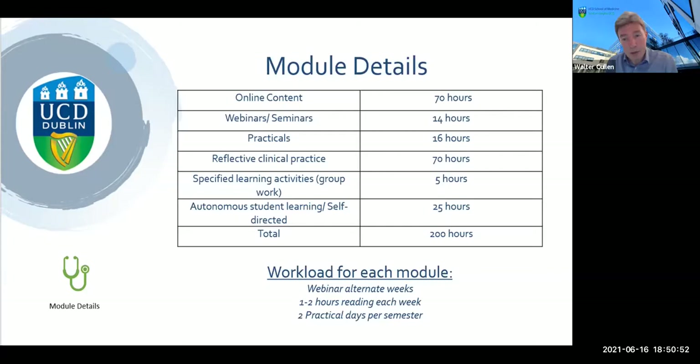That doesn't mean you have to be physically somewhere for 200 hours. The only time where you have to be at a fixed location is the 14 hours of online webinars and the 16 hours of practical workshops — making this very much compatible with the workload of busy practitioners.